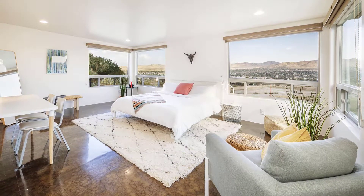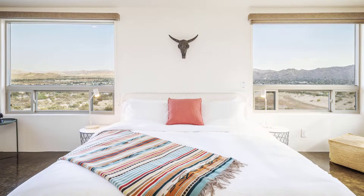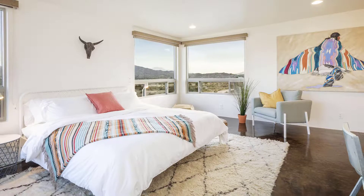Enjoy peaceful rest in the large master suite with the luxurious California King Bed, and wake up to breathtaking desert views from practically every room.